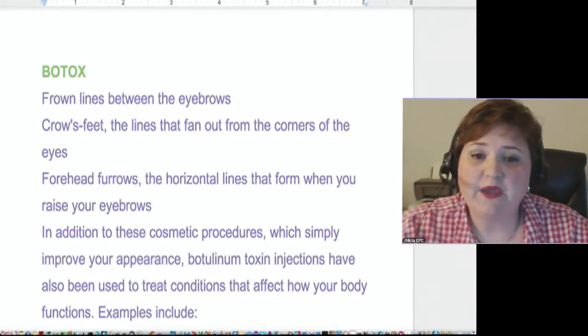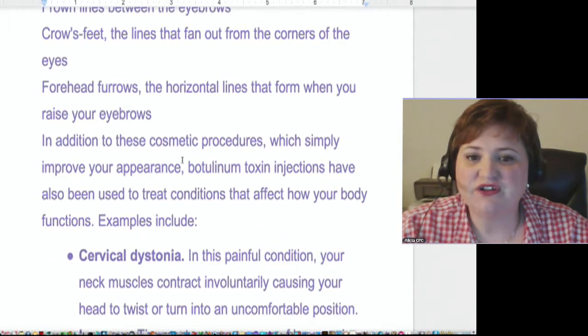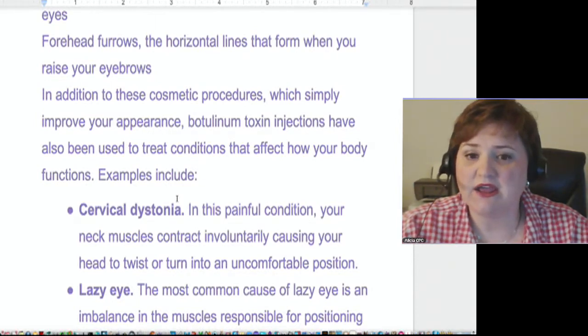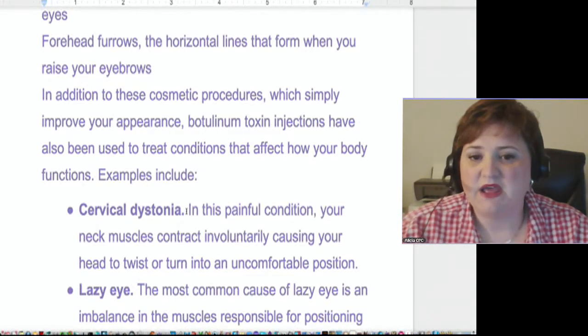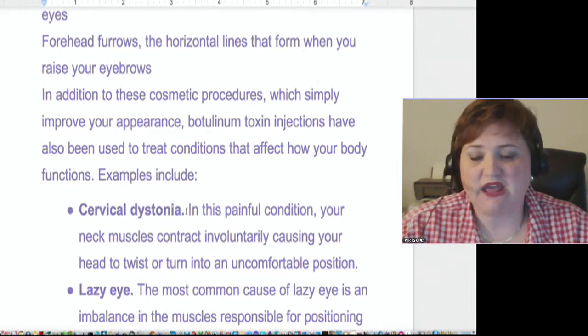When they found that it worked for that, they also found that it worked for several other things like cervical dystonia. This is actually a condition in the muscles of the neck causing the head to twist and it's a really painful disorder. They would inject this Botox into the cervical area and it would deaden or numb that muscle to stop it from contracting, and then people could straighten their heads up.